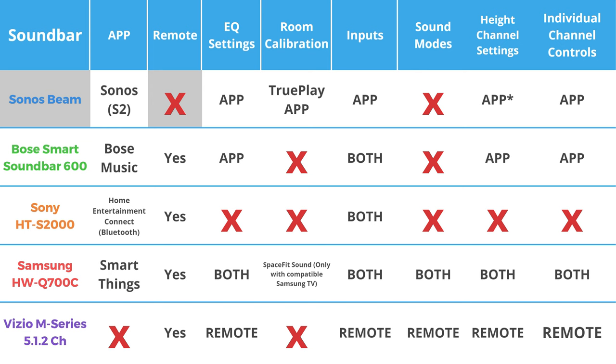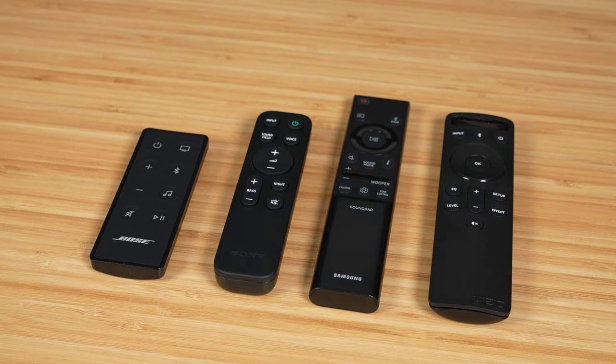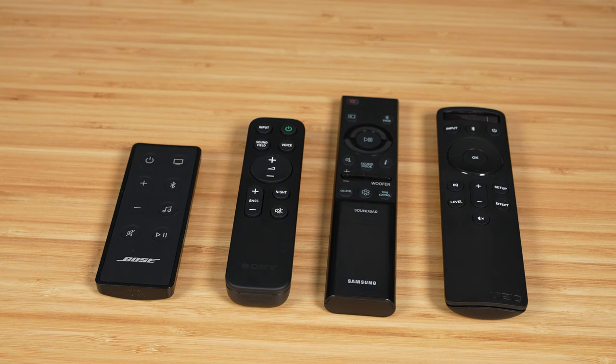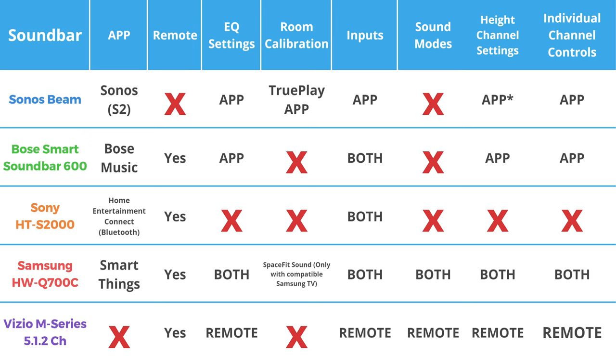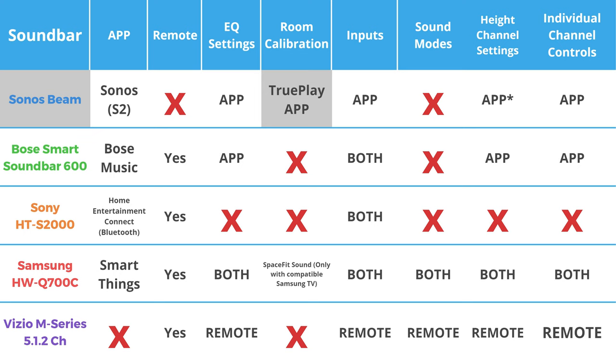The Sonos Beam does not have a dedicated remote control — you can only use the app to adjust many of its settings. On all of these soundbars, if you're using HDMI ARC, then you can use your media player's or TV's remote control to volume up, volume down, and mute the soundbar. One important feature to mention is room calibration, which will adjust how the soundbar or system sounds for your specific room. A majority of the time, running it makes a noticeable difference. The Sonos Beam is the only one that has room calibration built in with its TruePlay tuning feature. With the Samsung Q700C, you can use their SpaceFit sound calibration software if you are using a compatible Samsung TV. Overall, none of these systems have an overly complex or annoying setup process — they're all pretty straightforward.